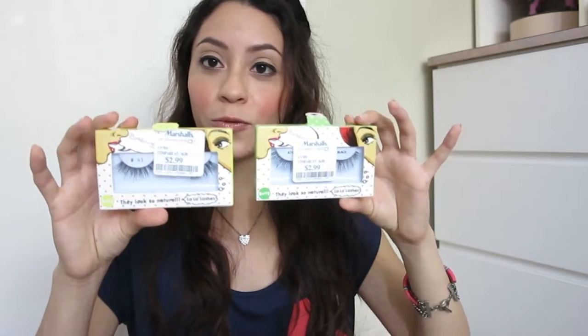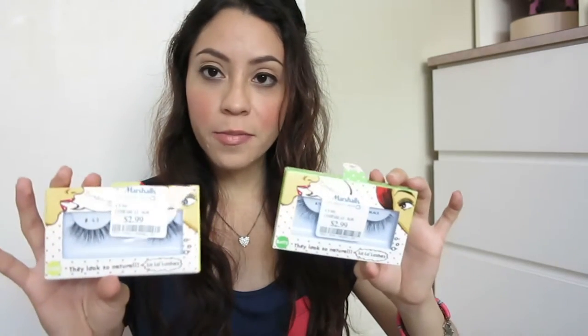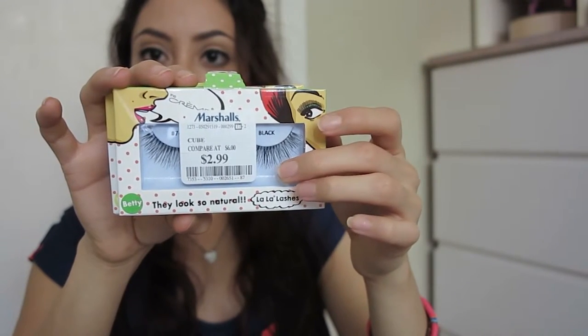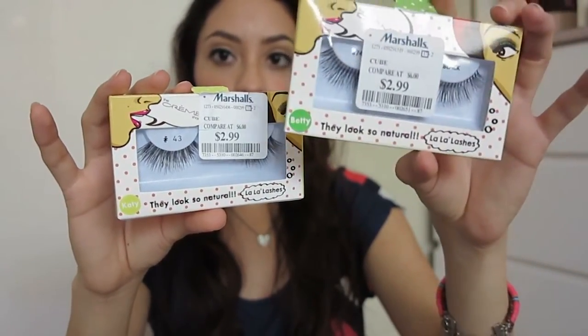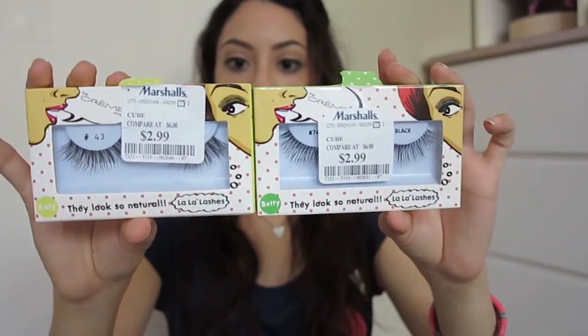Because my channel is beauty related, let's start with beauty items. The first thing I got were these two pairs of eyelashes by Lala Lashes — I have never heard of this brand before. They had different designs and I always get ones with different sizes — some long lashes, some shorter ones. I got number 43, called Katie, and number 747M, called Betty. I really like the packaging. So cute, and I cannot wait to start using these.